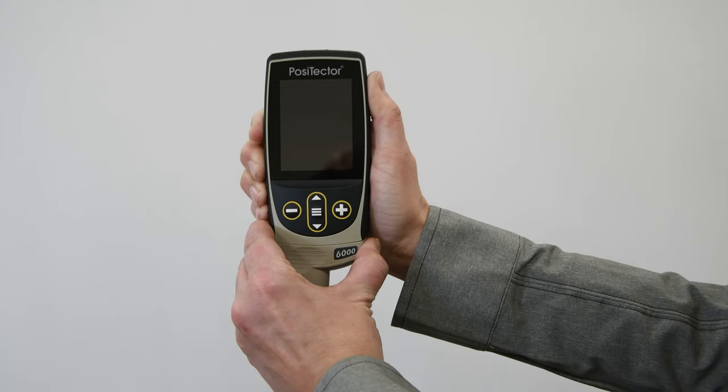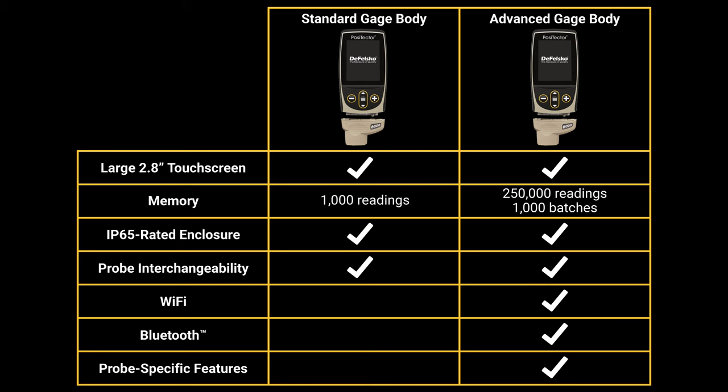The Positector gauge body is available in either standard or advanced models. Visit defelsco.com/Positector to learn more or watch the Positector video linked below.